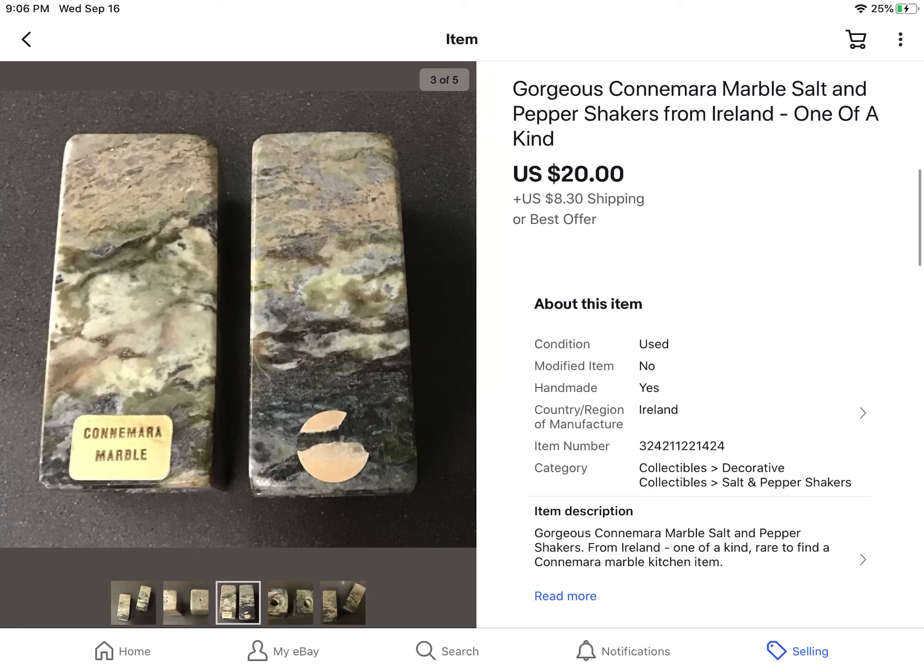These are some Connemara Marble Salt and Pepper Shakers. I got these from an online estate sale where all of their auctions start at $5, and these didn't sell, so I went back to the auctioneer and asked if I could just buy them for $5. She said certainly, so I paid $5 and they sold for $20 — that was a best offer that I took.